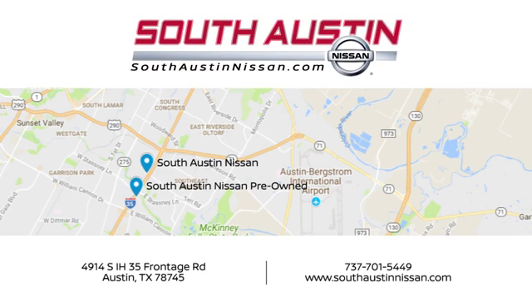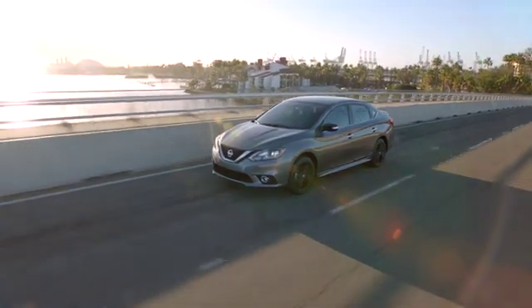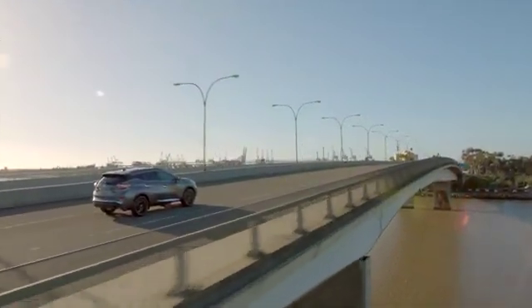Make your way to South Austin Nissan, conveniently located at 4914 South IH 35 Frontage Road in Austin today. For quality vehicles, a friendly team, and professional service every step of the way.